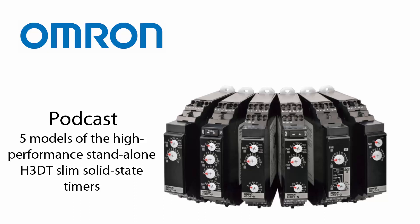The five models of the H3DT slim solid-state timer solve these problems. Due to Omron's value design, they save cabinet space with their very compact profile. The timers can be quickly installed with our light insertion push-in plus technology. The pull-out force of our push-in plus is 125 newton, 13 newton higher than screw connections, resulting in reliable retention.